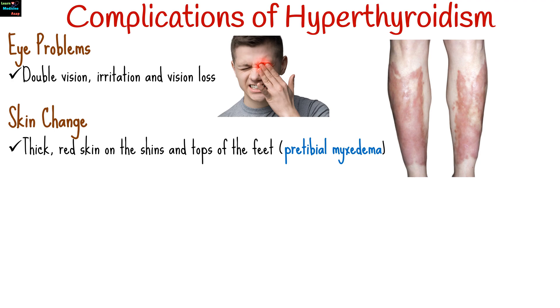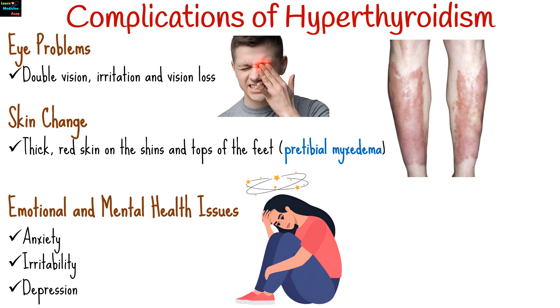Rarely, hyperthyroidism can lead to thick, red skin, often on the shins and tops of the feet, known as pre-tibial myxedema. Additionally, anxiety, irritability, and depression can worsen if hyperthyroidism remains untreated.